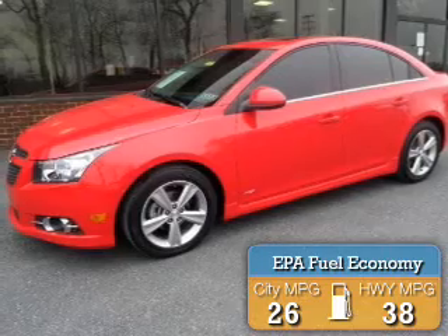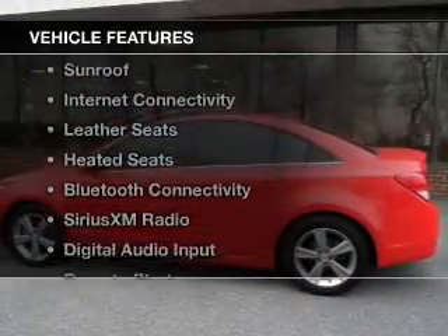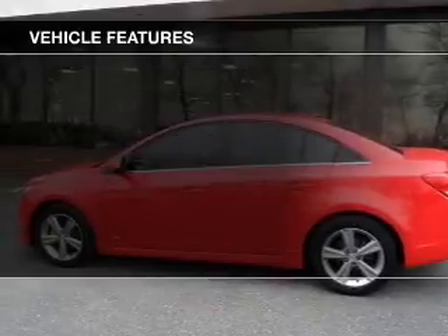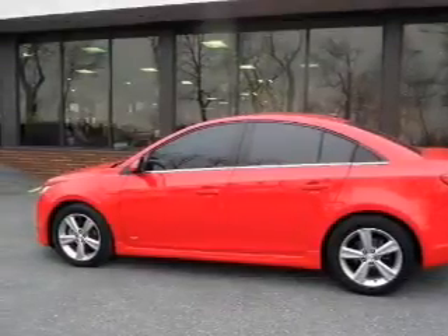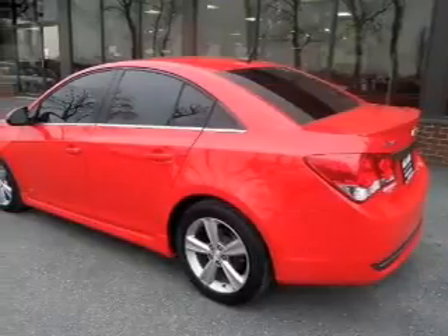Great fuel efficiency saves you money by requiring fewer trips to the gas station. The features include a turbocharger, a sunroof, internet connectivity, leather seats, and heated seats.